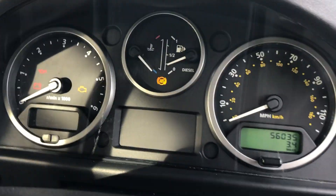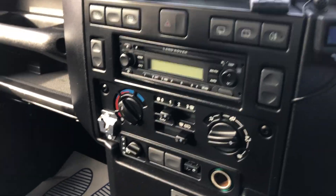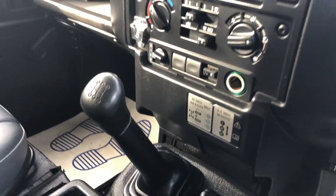It's 256,035 miles. It's also got a Bluetooth parrot kit. It's got your high and low gears as well. Six-speed box.